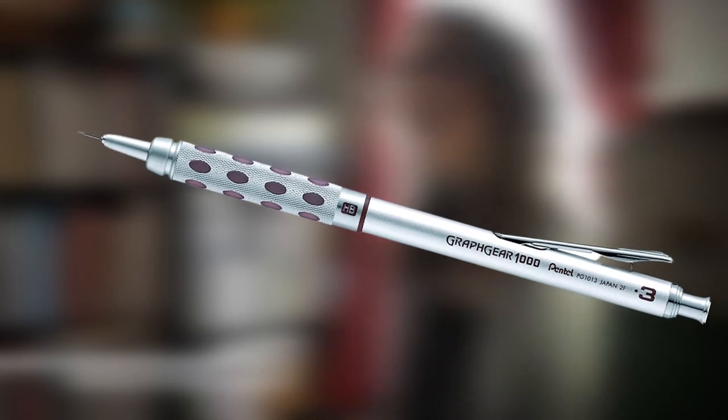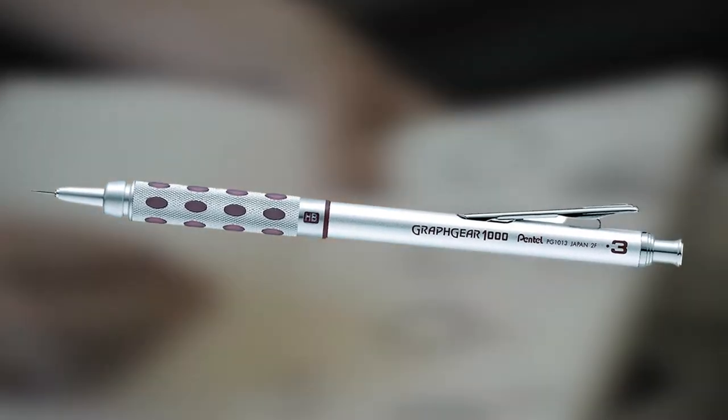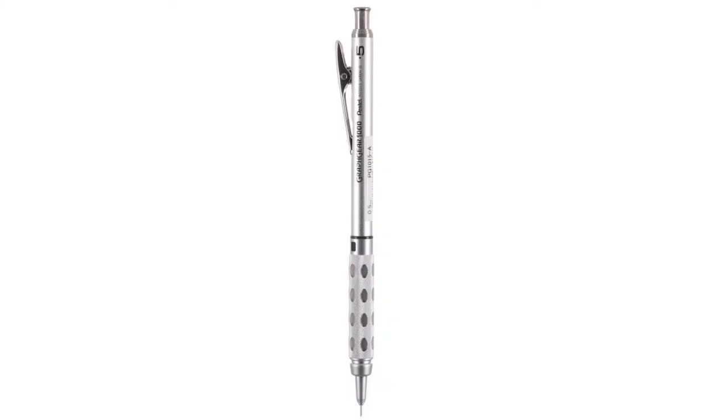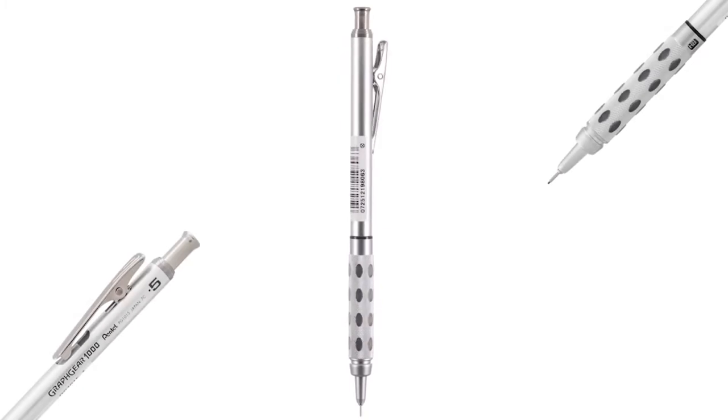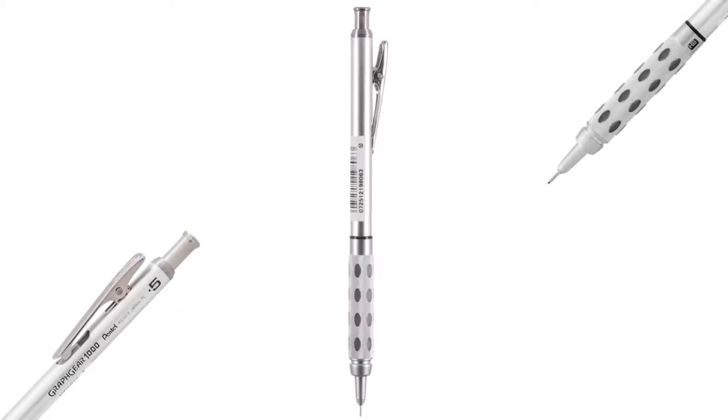A mechanical pencil that's as evocative looking as it is functional, the Pentel Graph Gear 1000 would be an outstanding value at twice the price. It's comfortable, reliable, easy on the eye and easy on the bank account, and best of all, it makes great looking lines. Turn your mechanical drawings or graphics work into something truly special with the Pentel Graph Gear 1000. This is a perfect Christmas gift for architects in your life.